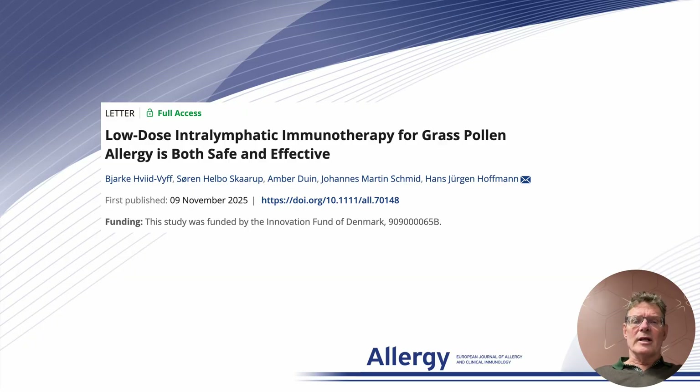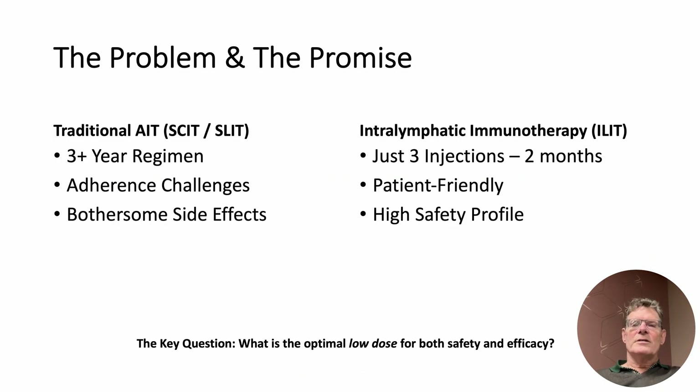We all know that allergic rhinitis is a significant burden, and while allergen immunotherapy is the only treatment that offers long-term remission, it has a major challenge: adherence. Traditional treatments, whether subcutaneous or sublingual, require three years or more of therapy and are often associated with bothersome side effects. This is a massive commitment for any patient.